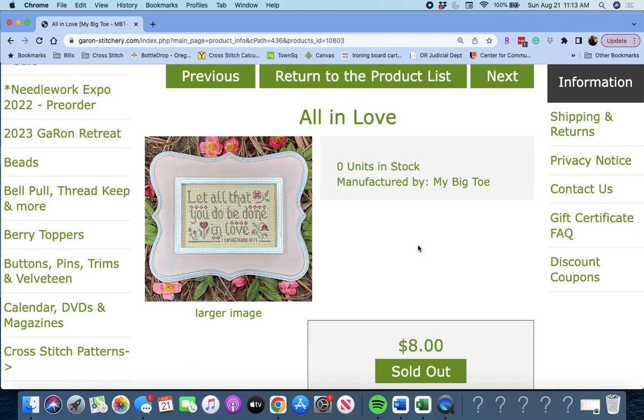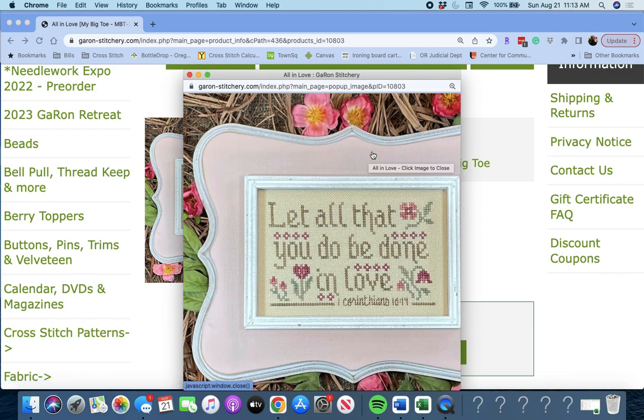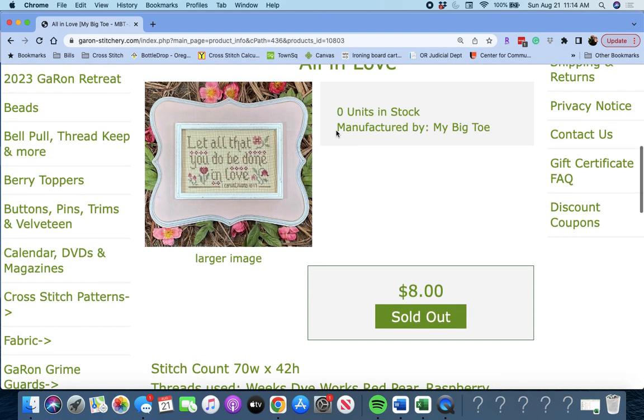Next, 'All in Love' by My Big Toe. It says: 'Let all that you do be done in love,' from Corinthians 16:14. Very cute little piece — it's 70 stitches wide by 42 high.